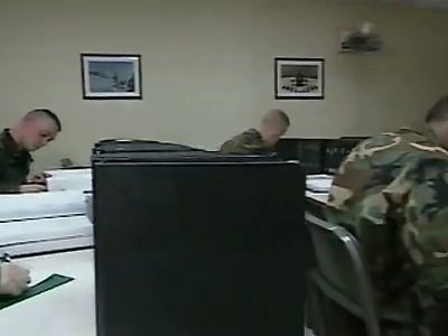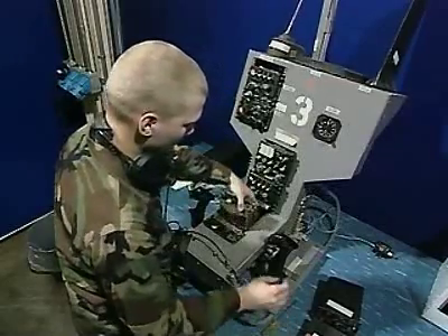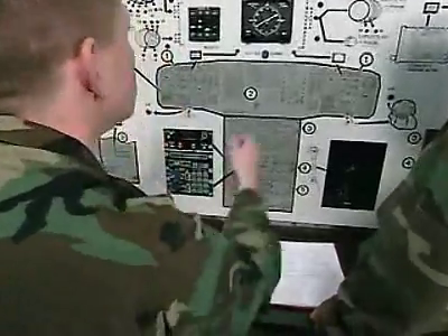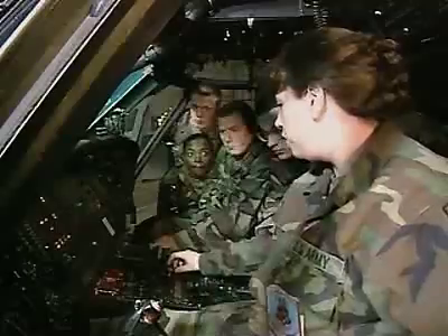The Army will train you in radio theory and the basic concepts of radio operation, then train you on simulators using manuals to help you identify radio malfunctions and recommend repairs.